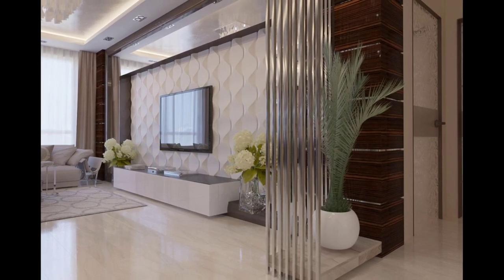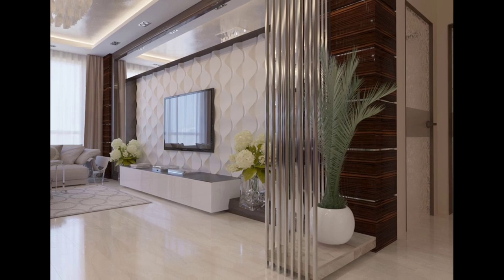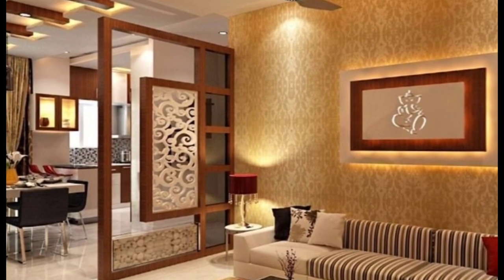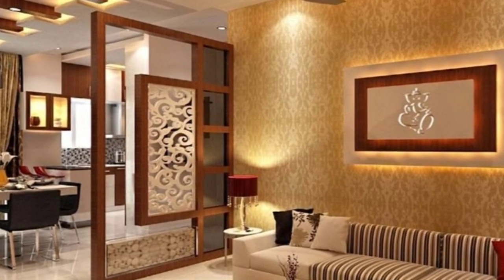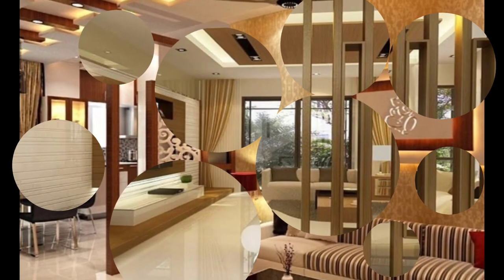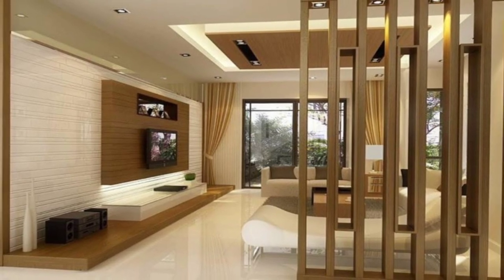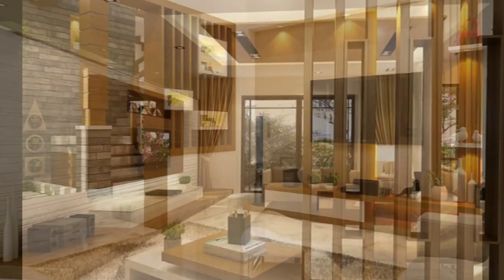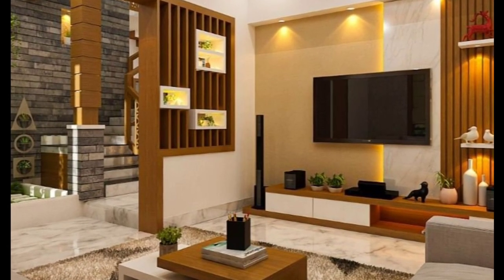Hello guys, welcome back to Decor Puzzle. I hope you all are doing well. Today's video is going to be about the essential room divider buying guide. So let's get right into the video. If you are in the market for a room divider, then you may already know there is a tremendously wide selection of styles, sizes, and colors to choose from. This room divider buying guide will attempt to cover every type of room divider imaginable and allow you to make a more informed buying decision.